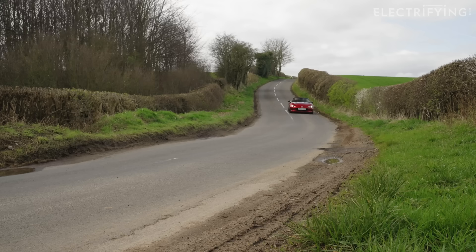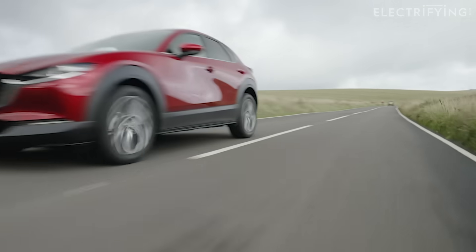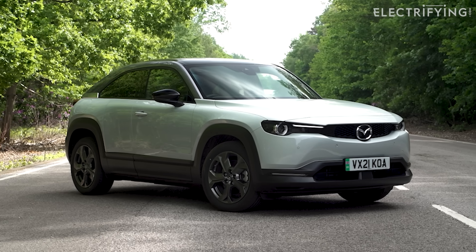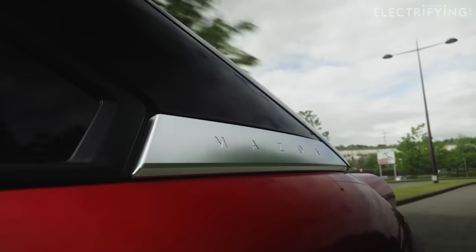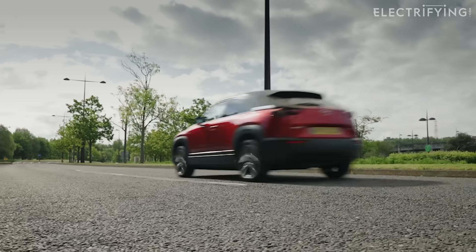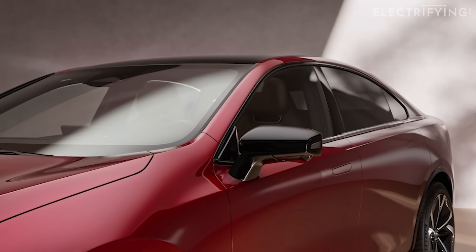For Mazda, it means the company has every base covered rather than choosing one type of technology. So it makes petrols, diesels, hybrids, plug-in hybrids, and even range extenders. It's even ploughing ahead with two types of petrol engine — piston and rotary. That way, I suppose it can't lose, although I guess there are fights in the R&D canteen every lunchtime.